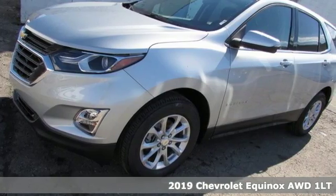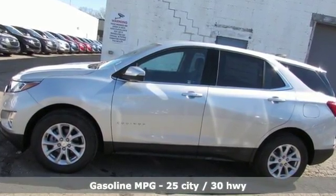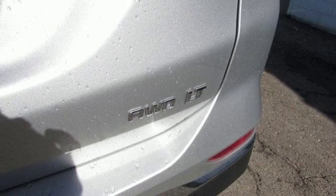Features include streaming audio, power heated mirrors, dual zone climate control, configurable instrument gauges, doors and push button start proximity key, front heated bucket seats, and automatic transmission.